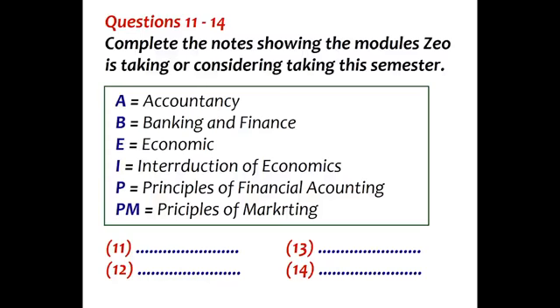Yes, I see. I could take international trade next year, couldn't I? Sure. You could do international finance as well. So, in your first semester, you've got principles of marketing, introduction to economics, banking and finance, and principles of financial accounting. How do you feel about that as a package? It's okay, I think.